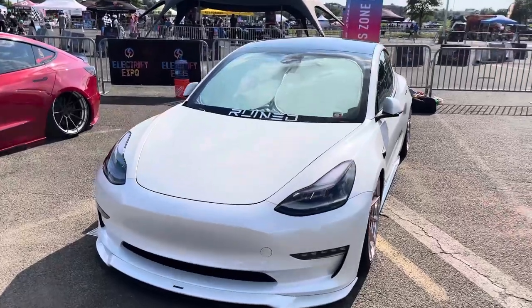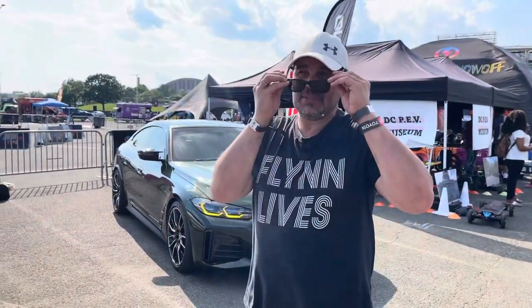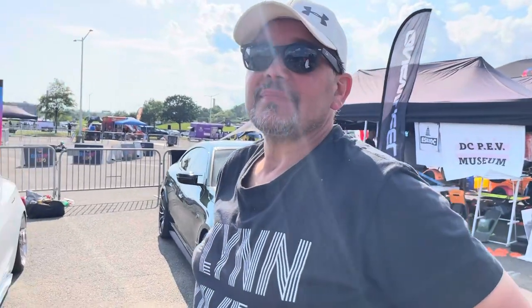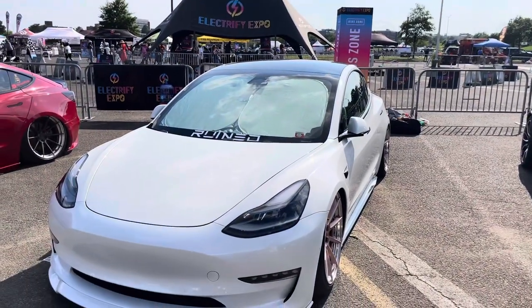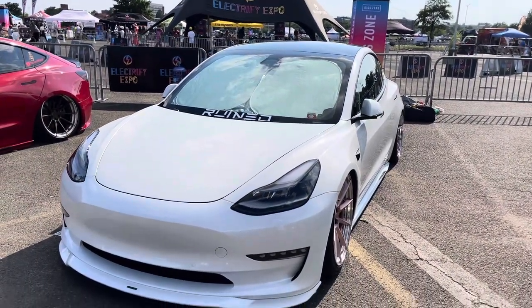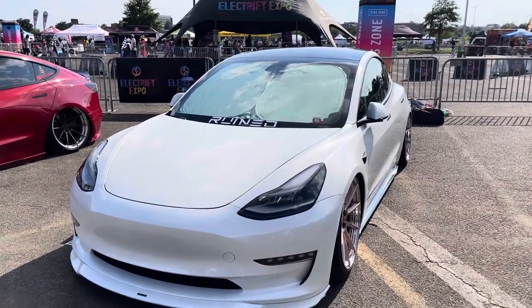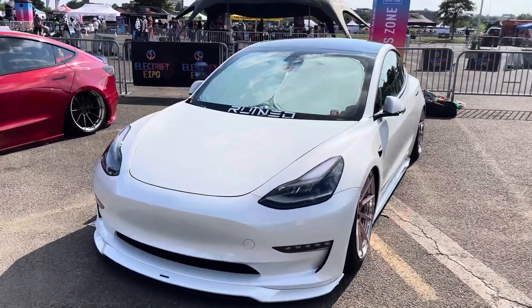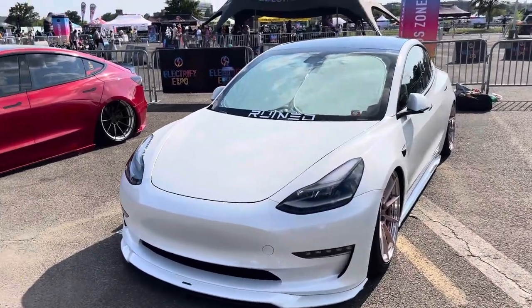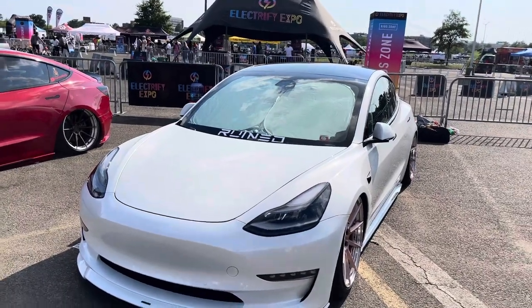This one's going to be a funny one because this guy and myself, we're both comedians. It's pretty hot out here. We got a white 2021 Model 3 Performance. This is the Rose Gord. He took home two trophies today — best frunk and best audio.